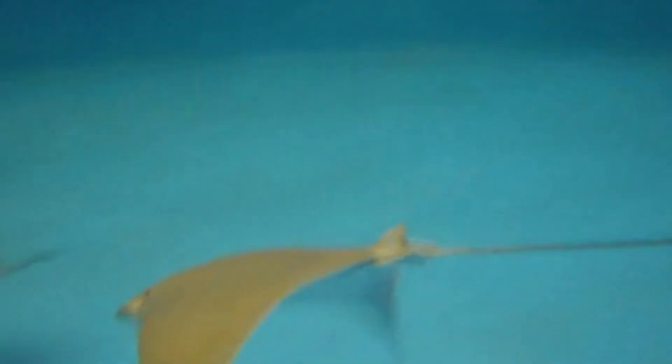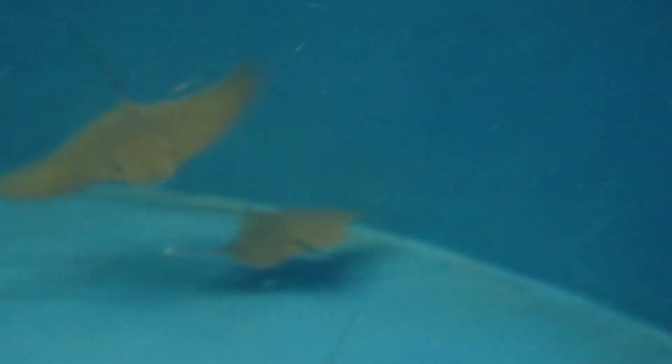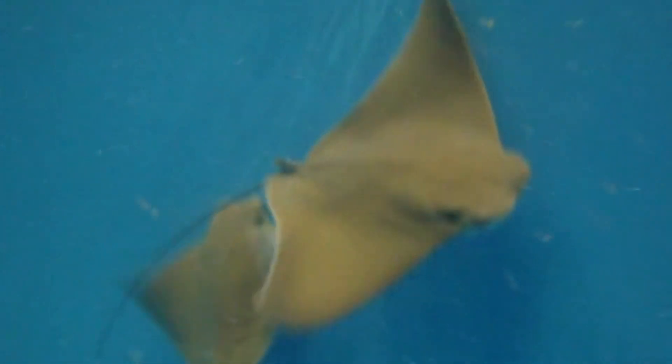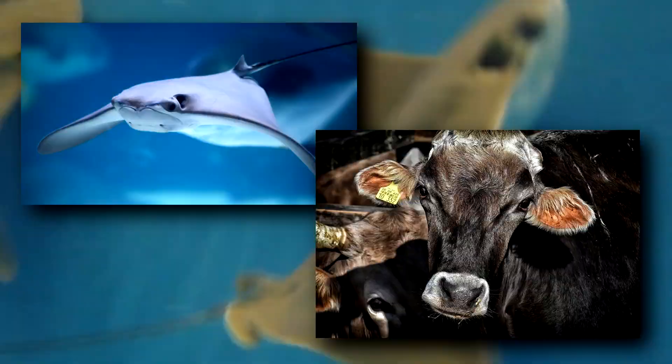These are cartilaginous fish, meaning their skeletons are made of cartilage instead of bone, just like the sharks they're related to. They get their common name 'cow nose' because the front of their face looks like a cow's nose. Can you see the resemblance? There are just under a dozen living species in the cow nose ray genus.